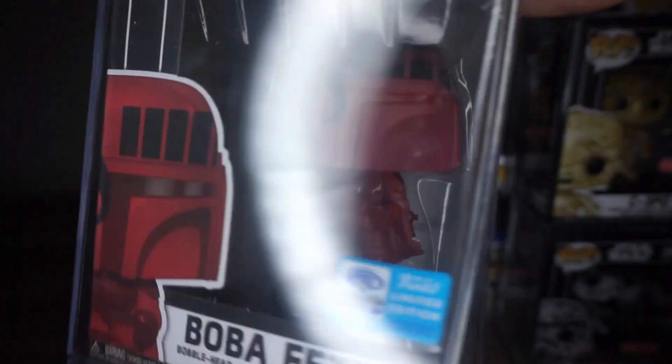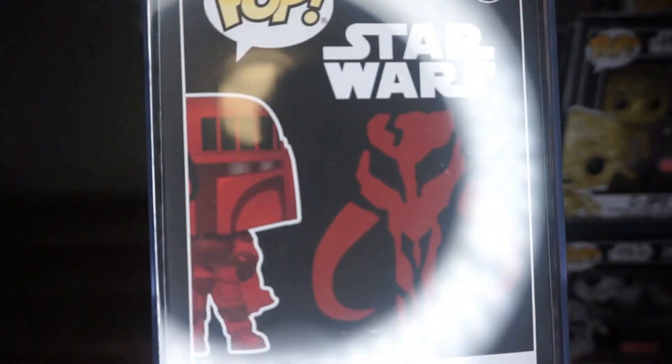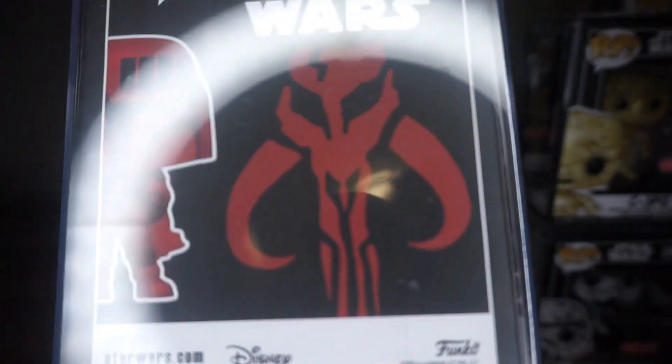And of course, Boba Fett — this is not part of the Futura and Funko collab, but it's a limited edition. #297 Boba Fett, the best bounty hunter in the whole galaxy.